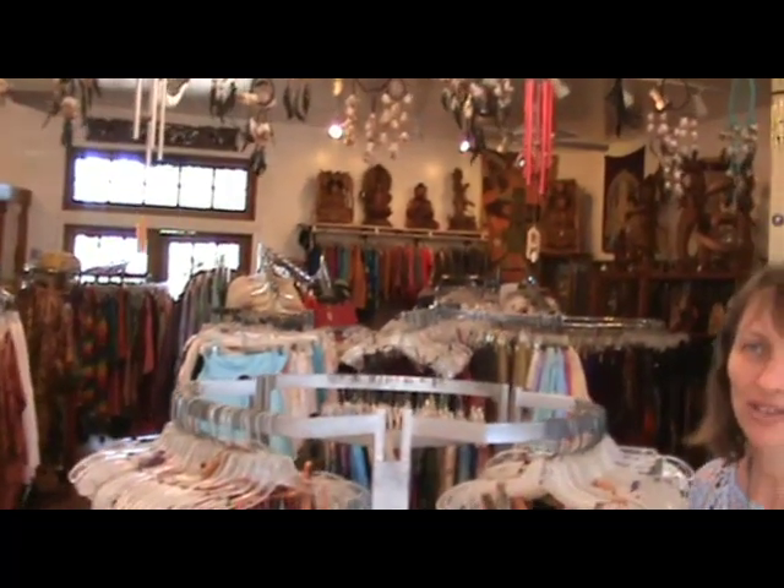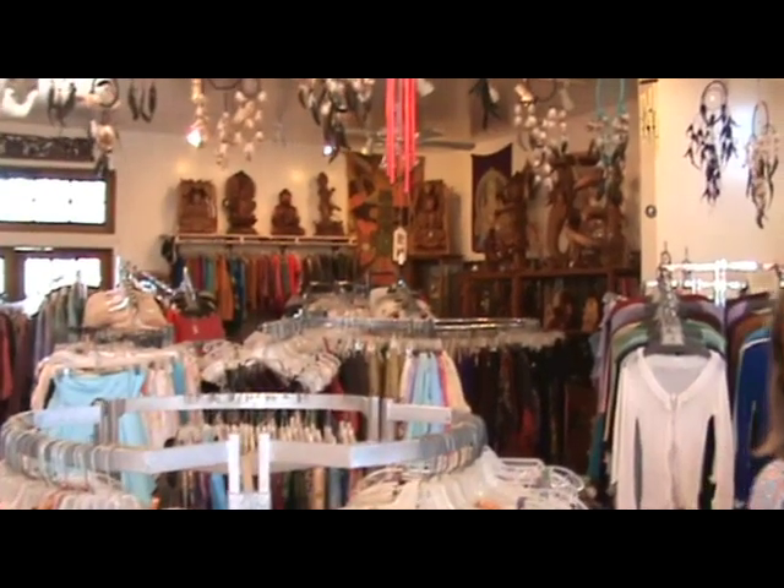Aloha! Welcome to Mandala Ethnic Arts in Paiya on the island of Maui. My name is Satya. Our store features women's and men's clothing, jewelry, gifts, statues and other handicrafts from India, Nepal, Thailand, and Bali.